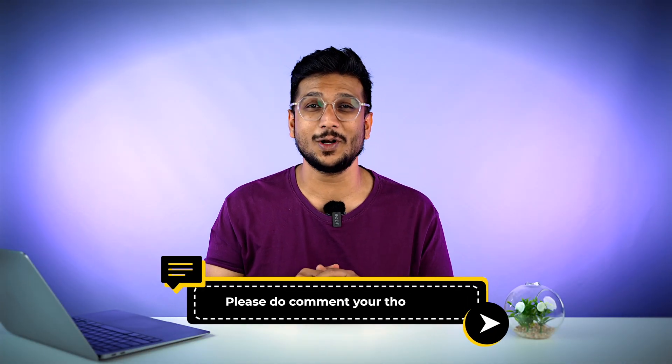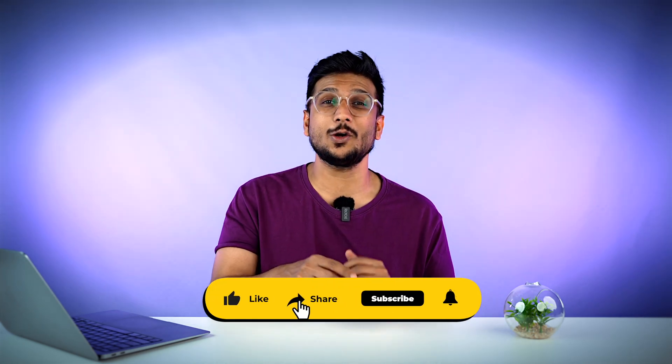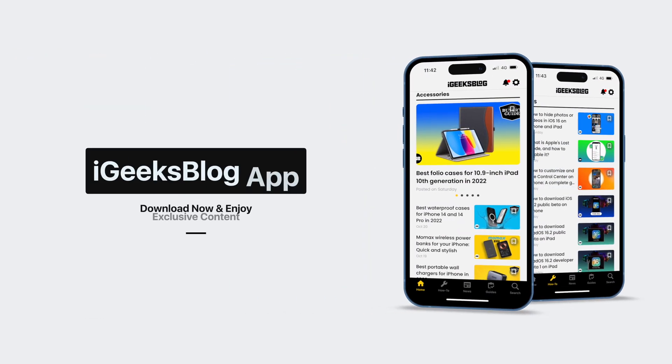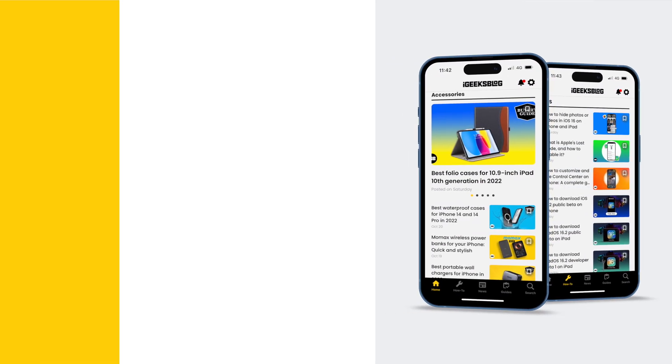I hope I was able to help you with your iPhone storage issues. Do let me know in the comment section below which hack did the trick for you. Don't forget to like the video and subscribe to iGeek's blog. And if you're a hardcore Apple fan just like us, don't forget to download the IGB app from the App Store.